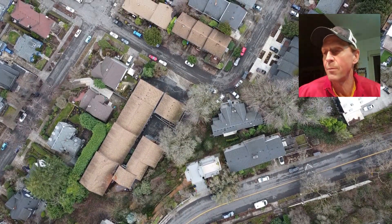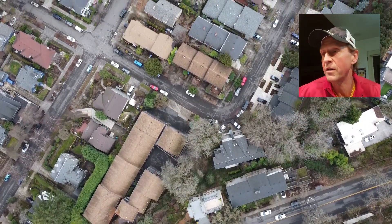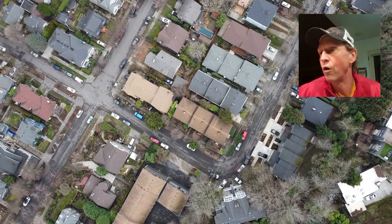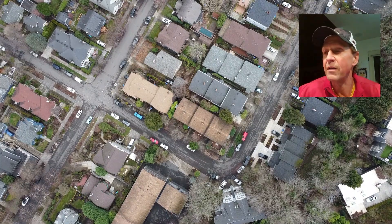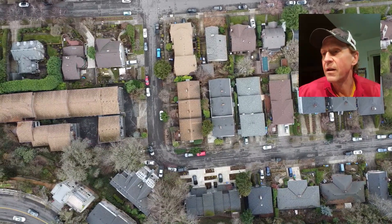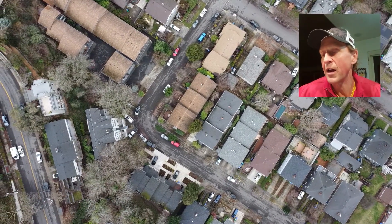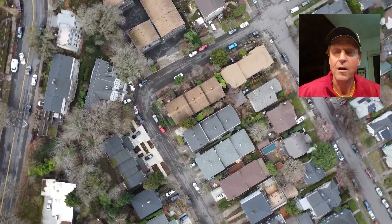I figured since we were line of sight, we wouldn't have a problem. I did want to be careful from an elevation perspective, bringing it up too high because I wanted to stay under the 400-foot limit. Here you can see how we're heading down by Northwest Pettigrove — looks like Northwest 28th. This is actually where we kind of hit a standstill. Lost communication with the drone and just sitting waiting. I ended up repositioning myself a little bit to see if we could pick that signal back up.